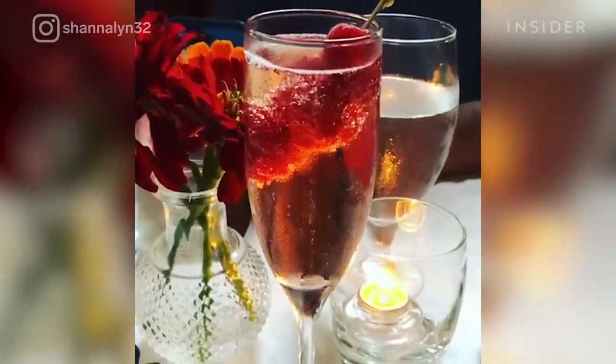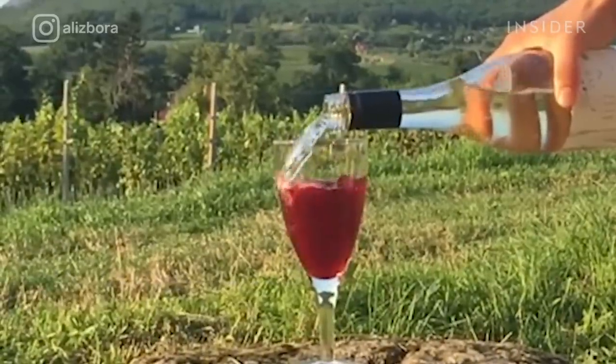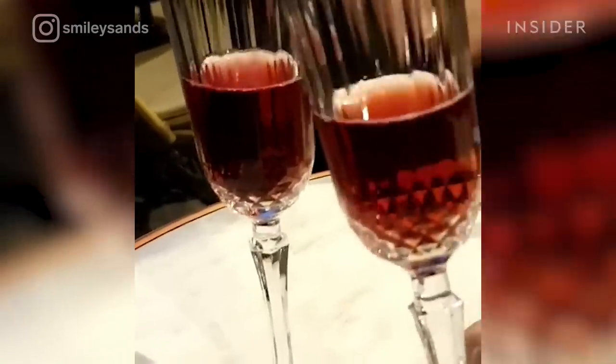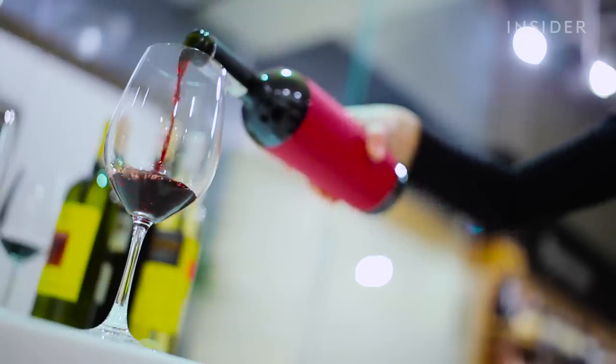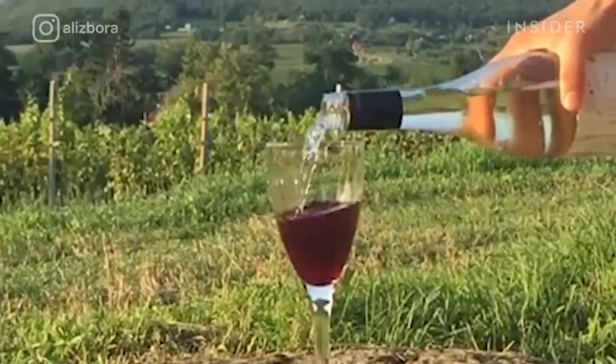Calling all champagne lovers. This French cocktail, known as Kir Royale, is made with champagne and crème de cassis, a black currant liqueur. The original Kir cocktail was created in France's Burgundy region by a hero of the French resistance, Félix Kir. Legend has it, when the Nazis invaded Burgundy, they confiscated all of the best red wines.